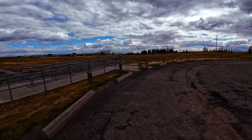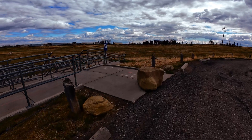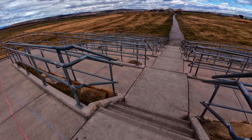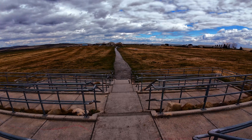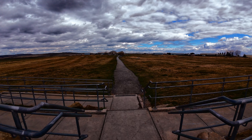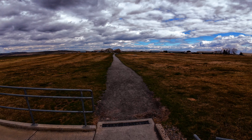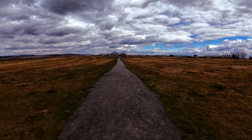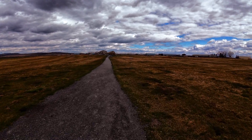Welcome everyone. Today we are going to visit the Okotok, the big rock, the world's largest glacial erratic. I have another video telling the story of this fascinating place. You can find that video link in the description below or you can click that link here. But before you do that, I wanted this walk to show you something extraordinary that a lot of people miss when they walk around the rock. I will show you where my ancestors and perhaps even yours left their mark thousands of years ago. Come along with me.